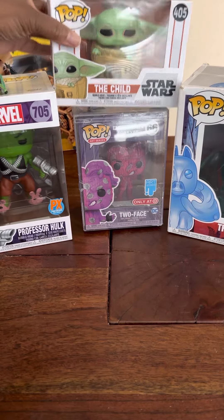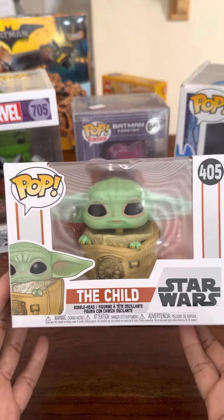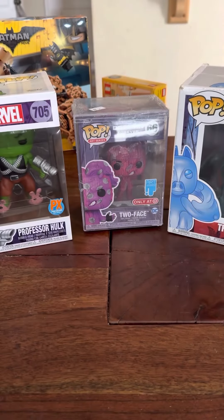So the first one is going to be The Child. This one's going to be $8. So put in "The Child Sold." That one's going to be $8.